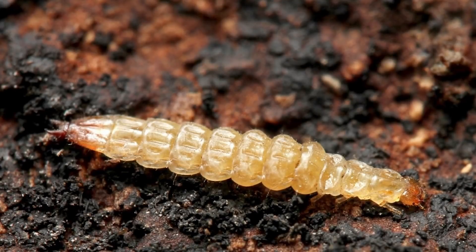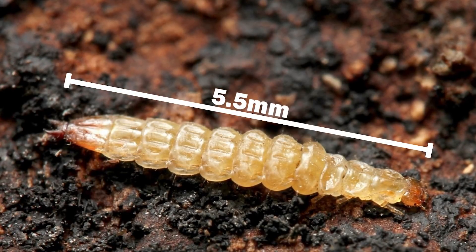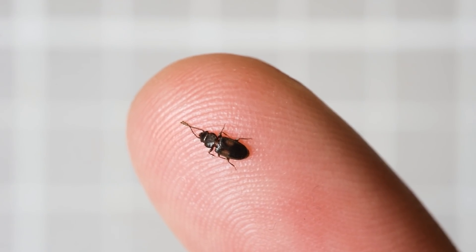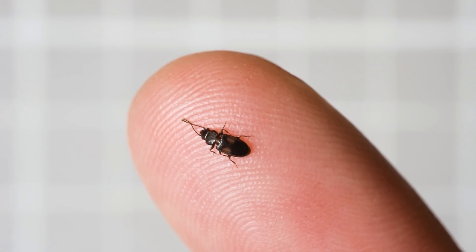For scale, the average body length of a larva in our study was about five and a half millimeters, which is about the width of a pencil. And here's the adult on the tip of my finger. These are small beetles.